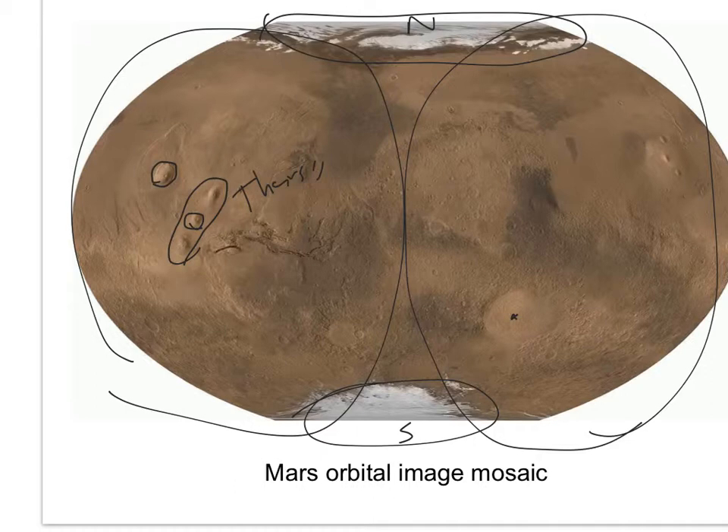Pavonis Mons is right on the equator. And here — the big canyon — that's Valles Marineris. What does 'Marineris' sound like? Mariner — it was discovered by Mariner 9. Valles Marineris was actually named after the Mariner mission that discovered it. Most valleys on Mars are named for the word 'Mars' in different languages, so you have Kasei Vallis and others like Ares Vallis — Ares being the Roman name for Mars.